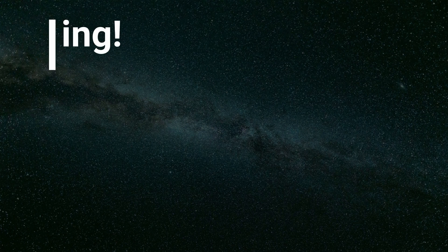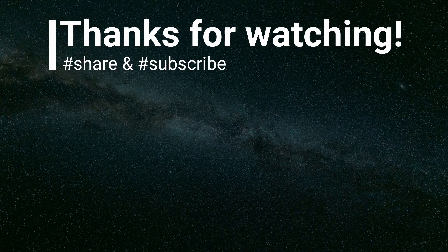That's all for today. Thank you so much for watching, and please don't forget to subscribe and hit the bell button.